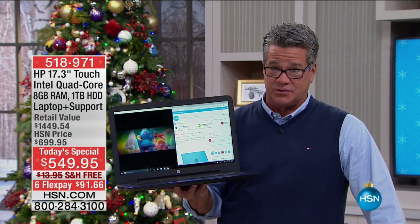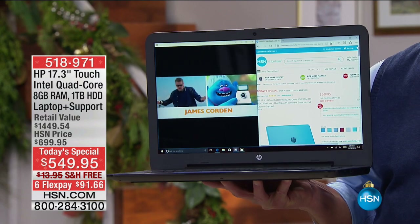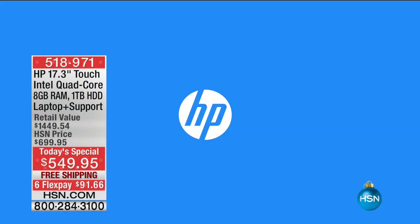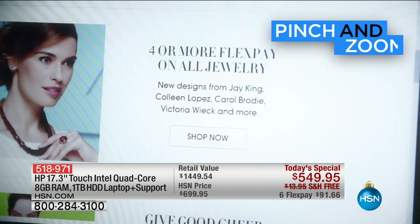Over a foot and a half of touchscreen, Intel quad-core, 8 gigs of RAM, a terabyte of hard drive, a ton of support and software. It's already a third sold already — a third already gone.